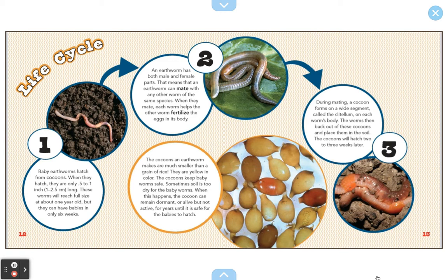So the earthworm has a unique life cycle because it starts in a cocoon just like this. The cocoons an earthworm makes are much smaller than a grain of rice. So think about a grain of rice — even smaller than that is the cocoon that an earthworm lives in.